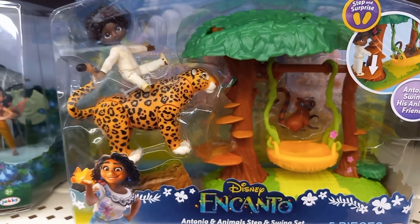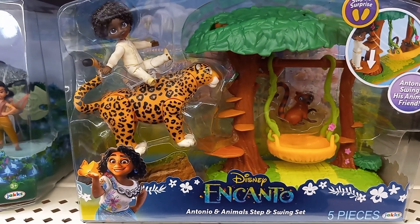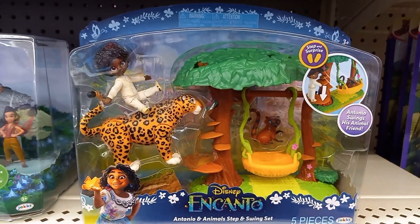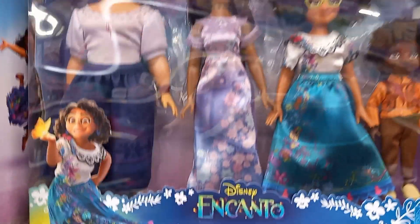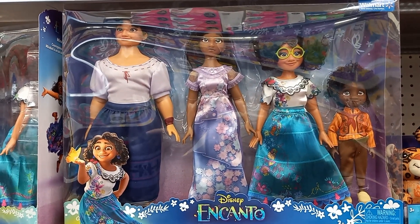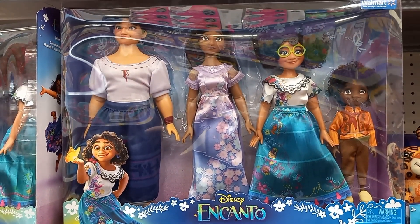Here's a playset with Antonio and animals, step and swing, and here's a family. These are kind of big. Mirabelle, Isabelle, Louisa, and Antonio gift set.